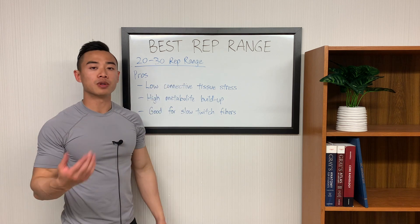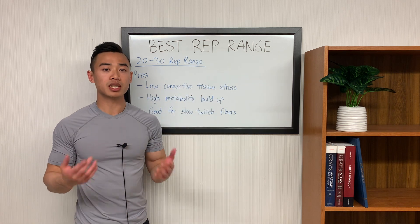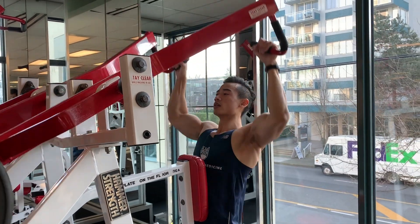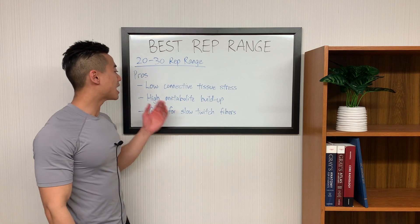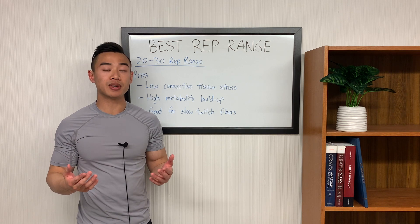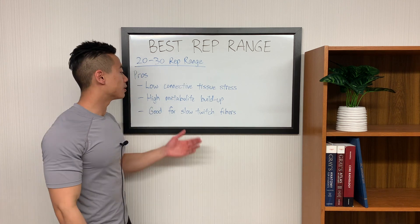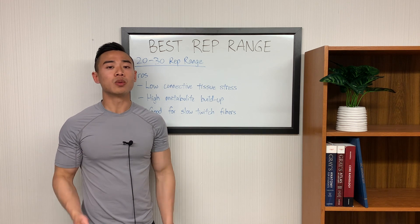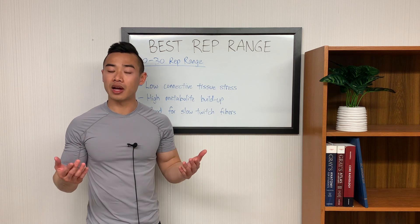Moving on, let's talk about the 20 to 30 rep range. In terms of advantages, this rep range gives you low connective tissue stress, which can be particularly useful for people with chronic injuries who have trouble lifting heavy weights. You'll also get high metabolite buildup at these high rep ranges. Metabolic stress is not our primary pathway to hypertrophy, so you probably shouldn't prioritize this rep range, but it's still one to consider. Lastly, higher rep ranges are good for your slow twitch fibers — note that when training to within a few reps of failure, you're going to end up exhausting all of your fibers anyway, including fast twitch.